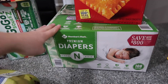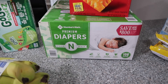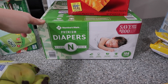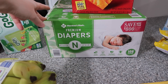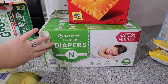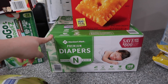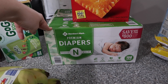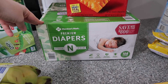Cheese-Its — Savannah's been loving them in her lunch and the kids love them as a snack too. Newborn diapers — I really like the Member's Mark diapers. I use cloth diapers during the day for the babies and Navy, and disposables at night or when we go out. It helps them sleep longer and it's easier when you're out — no wet bag needed.